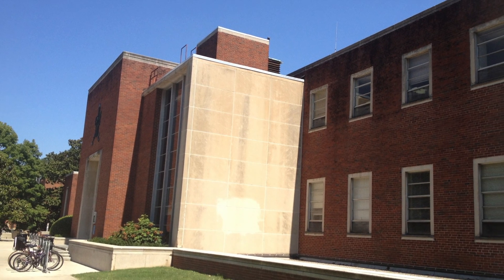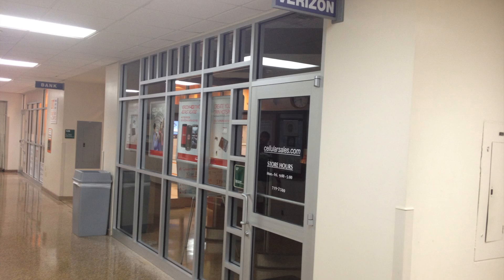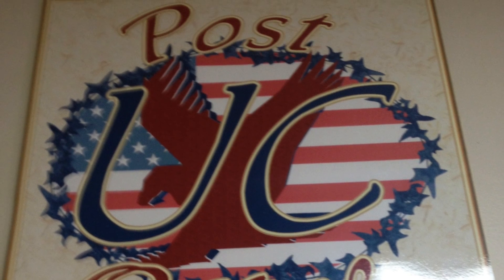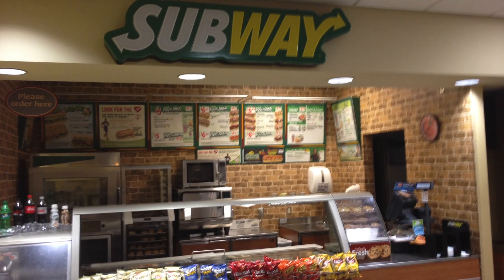One of the most popular places on campus is the University Center, or UC as we like to call it. It has a cell phone store, a post office, and restaurants galore.